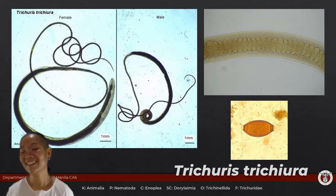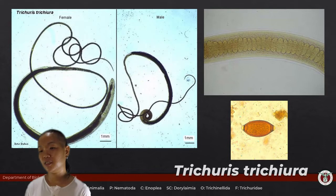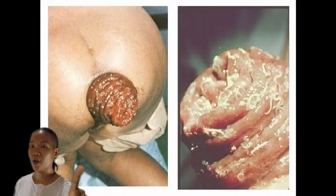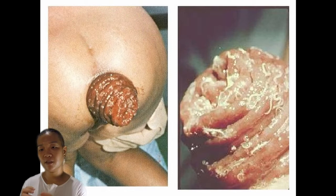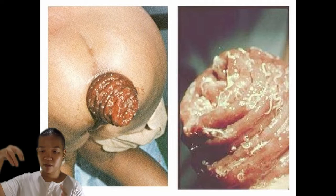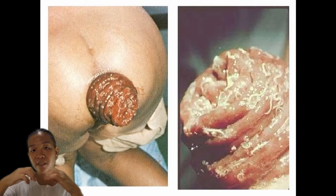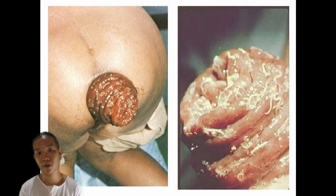They live in the large intestine, usually at the rectal area. The following images are fairly disturbing — this is what we call rectal prolapse. That's actually the rectum that came out. Because they stay in the rectum, and your rectum has nerve endings that signal when you need to defecate, the nerve endings can't distinguish between a whipworm and feces. So the same stimulus tells the body to strain. In children especially, they keep straining with nothing coming out but worms, until eventually the rectum prolapses.